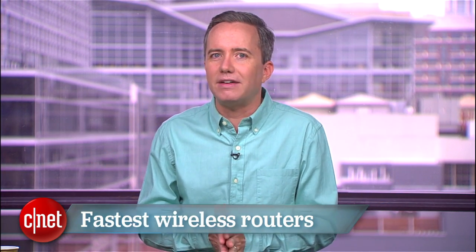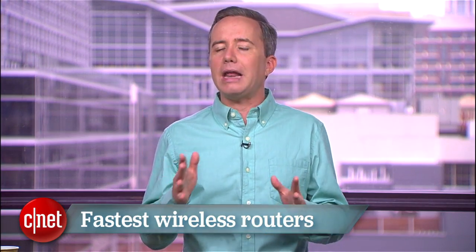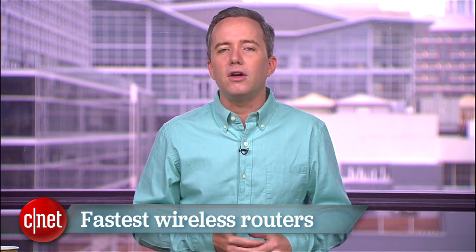Instead, how about we count down this list of the best 802.11 AC routers you can go out and buy right now, handpicked by CNET's senior editor, Domno.